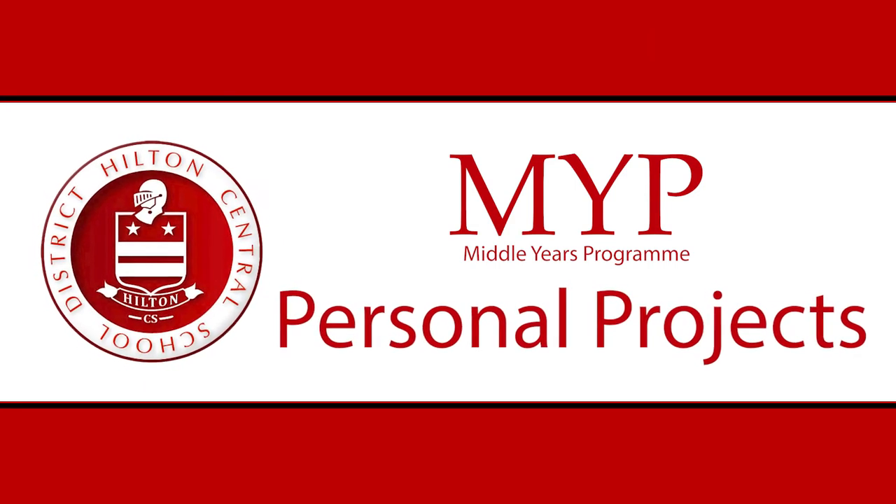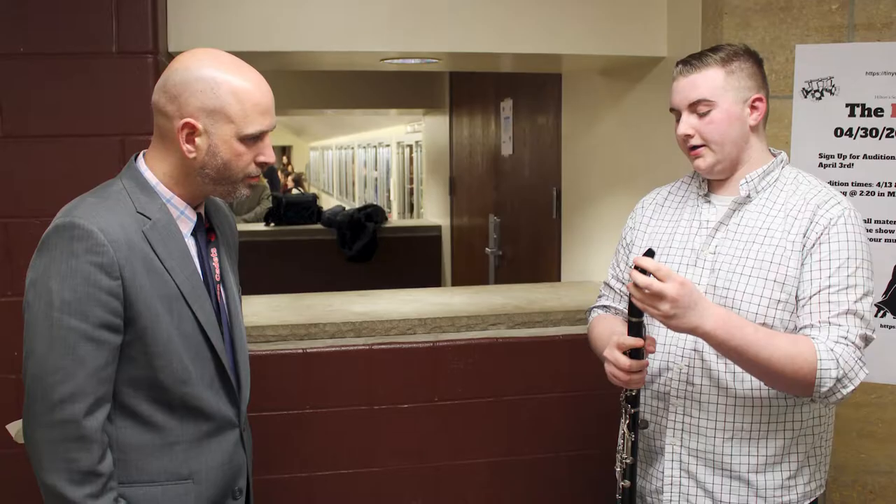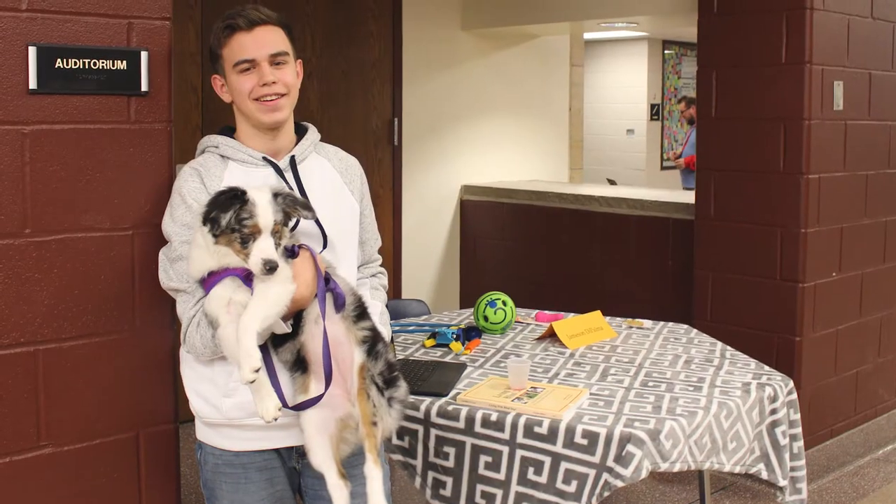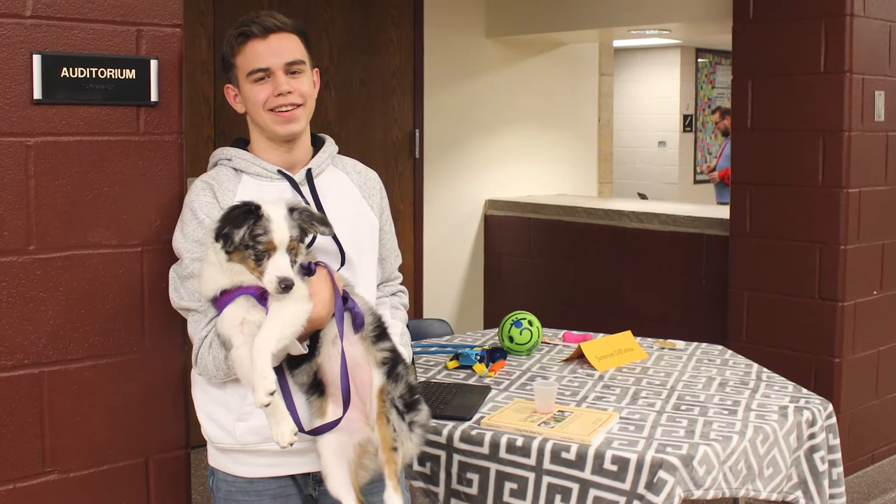The students in Hilton have a really unique opportunity to take advantage of using school resources to complete a project of their own interest. Often times students don't get a chance to take part in a project and then see it through to completion, but what we're able to do here is to give students the resources that they need in order to structure a project.